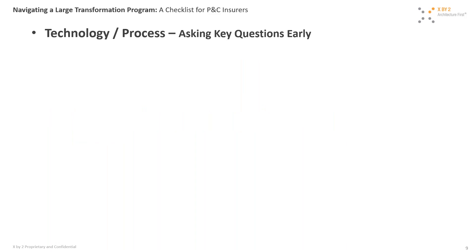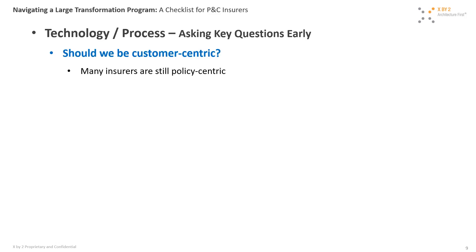Another perspective related to technology and process: asking key questions early. From our experience driving large programs, very similar key questions always come to the forefront. The first one: should we be customer-centric? This is a question that especially insurers need to ask, because traditionally many insurance companies have been policy-centric — and there are good reasons for that. That's how systems and business were developed.